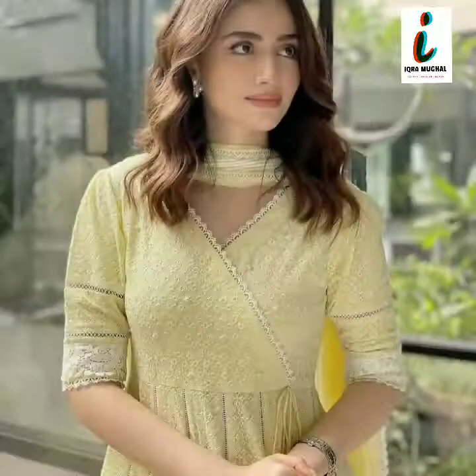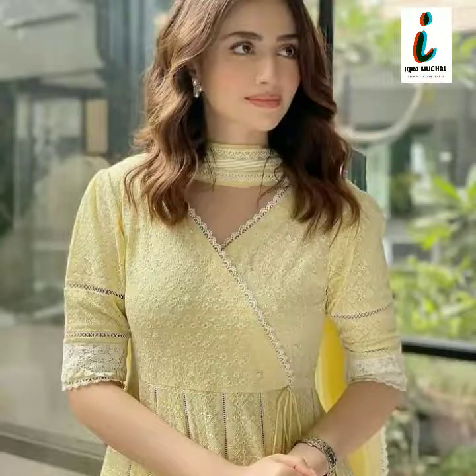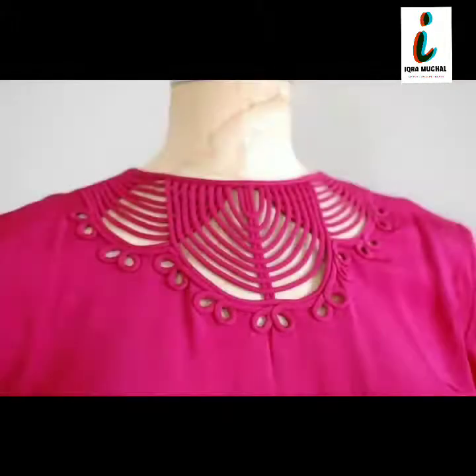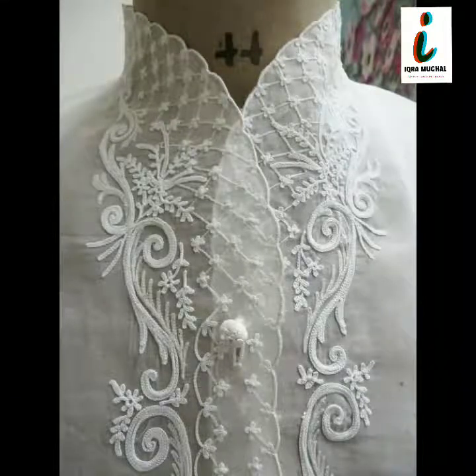Which design did you like most from this video? Please tell us about your choice. This is very beautiful, very amazing western style, Indian style, and Pakistani style front neck design for ladies' coats, tops, shirts, and kameez.